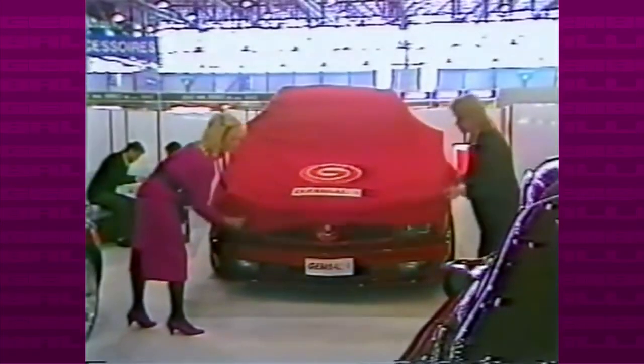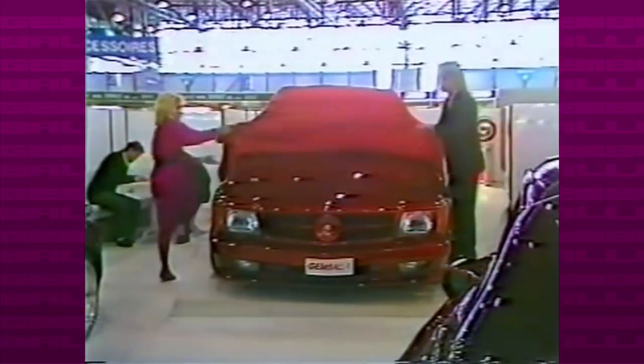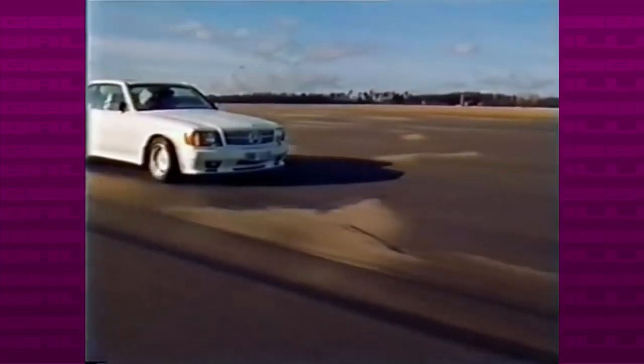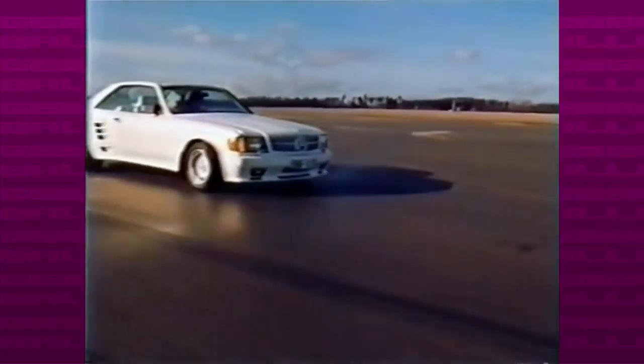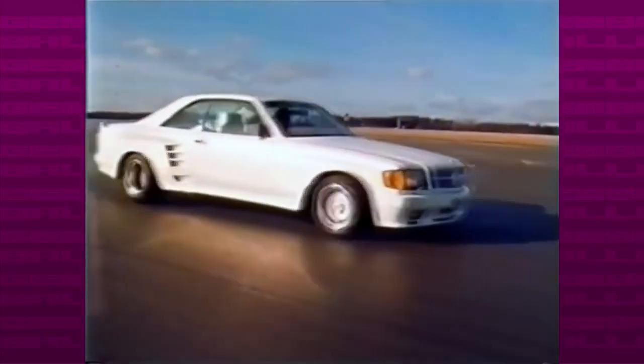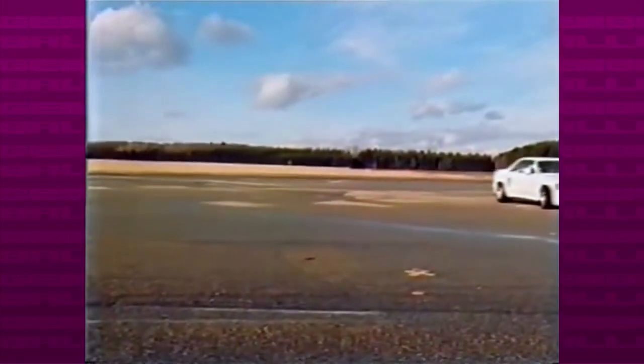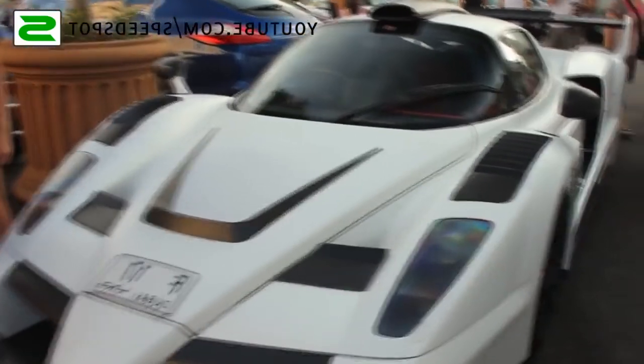When it comes to over-the-top tuners, no one can surpass GEMBALA. The German tuner has been tuning cars for more than 35 years, creating some of the most unique and memorable tuned cars of all time. Now people have a love-hate relationship with GEMBALA — a lot of people love them, including the presenter here, and a lot of people hate them, mostly because of cars like this.